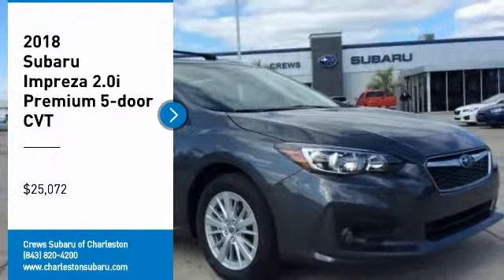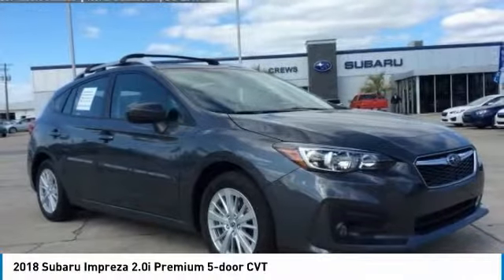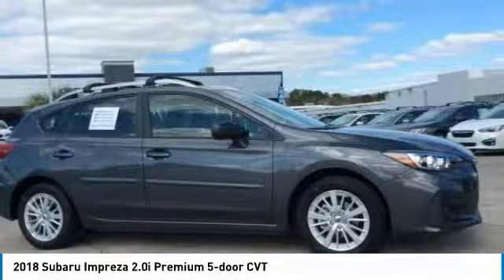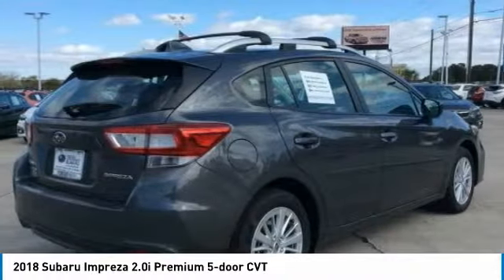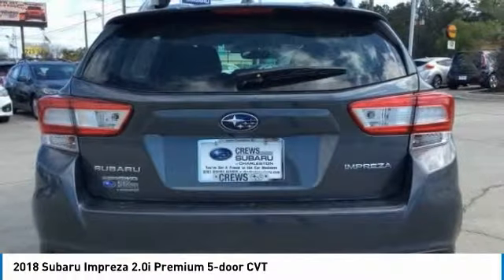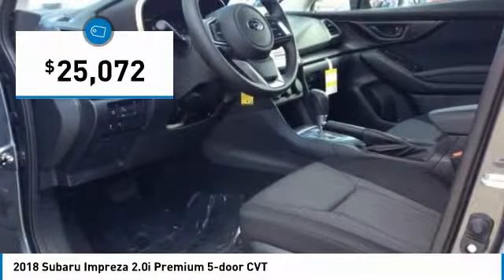Take a ride in the 2018 Impreza. A spirited drive and lifestyle-equipped amenities make the Subaru Impreza the smart choice for dynamic people. Full throttle fun and performance, grounded in safety and efficiency, and priced below $30,000.